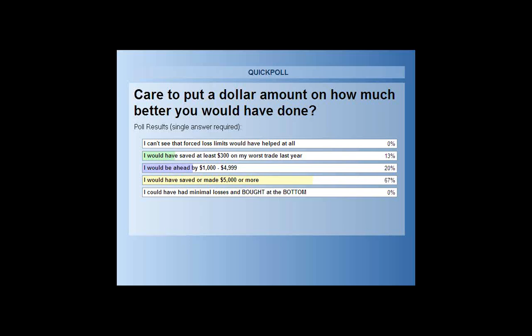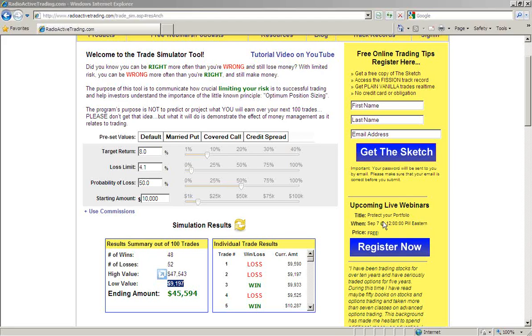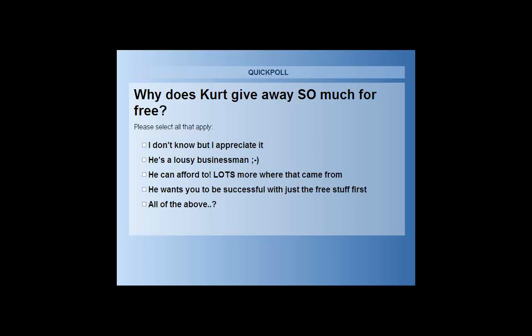Poll results show: 13% would have saved at least $300 by trading radioactively, 20% would be ahead by $1,000 to nearly $5,000, and 67% — more than two-thirds — would have saved or made $5,000 or more last year by practicing the money management methods in the blueprint. Today we gave away the information on how to do both money nets and at least one management technique.